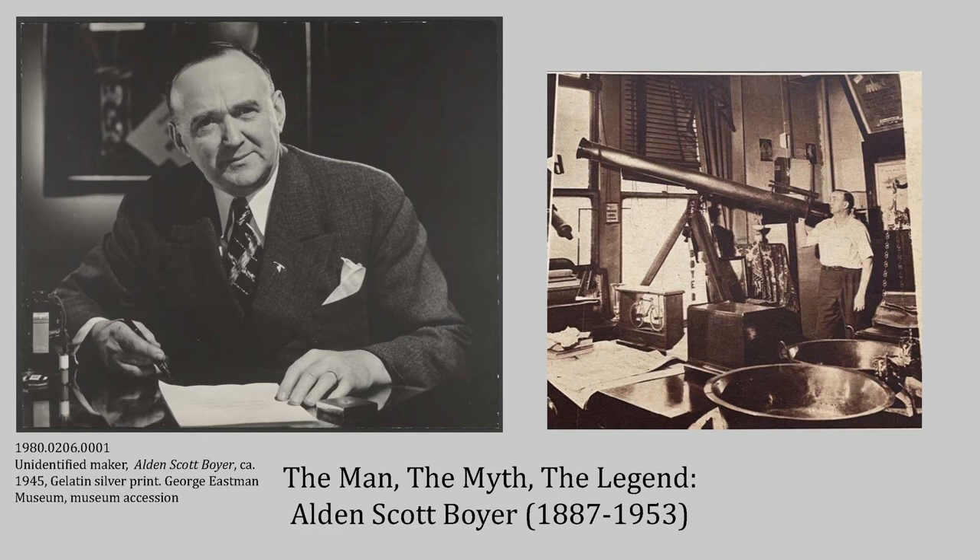Unfortunately, just three years later in 1953, Boyer would pass away. And his wife Elizabeth donated the remainder of the collection to the museum. So his donation was one of the foundational collections to this museum. In the photography department alone, we have over 10,000 objects from Boyer. And through this grant from the NEH, we have so far been able to catalog and digitize nearly 8,500 of those objects, and in my position as the Boyer cataloger, I've done nearly 8,000 of those objects.